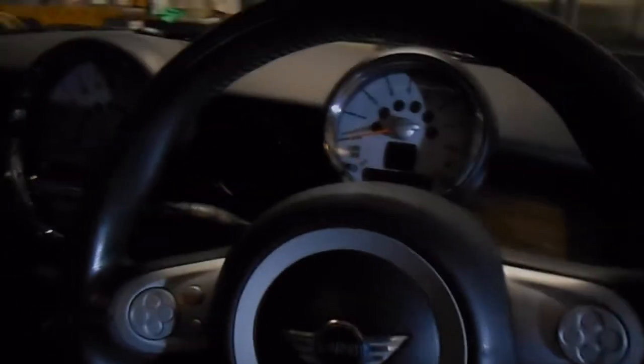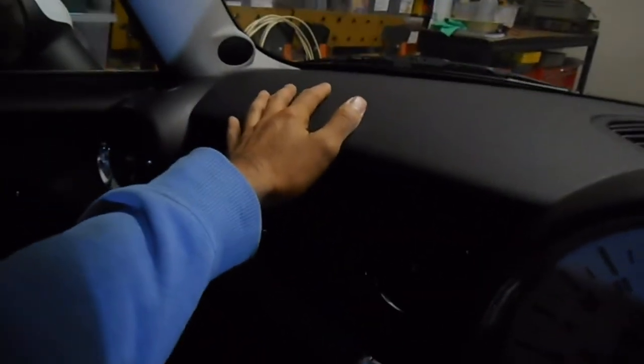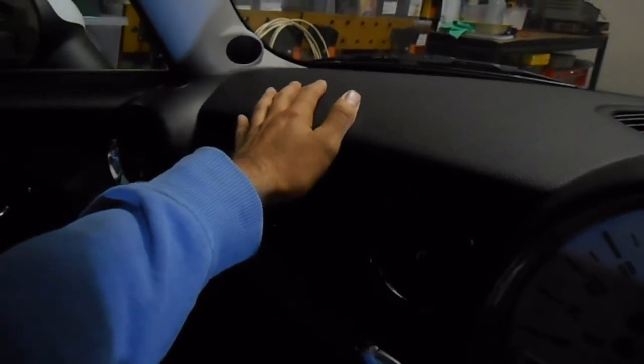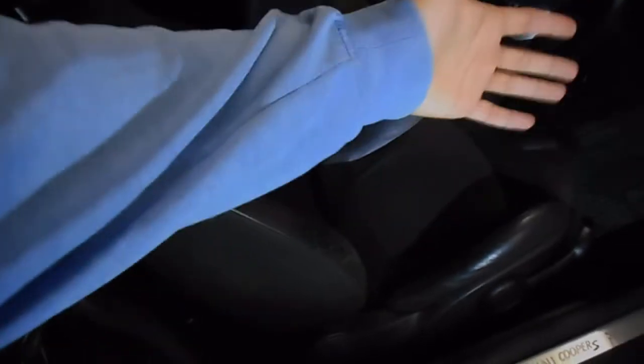Let's look at all the airbags in this car. There's an airbag in the steering wheel and one under the dash for the front passenger. There are also side curtain airbags — one on the A pillar, one on the B pillar or center pillar, and another on the C pillar at the rear. Everywhere there's an airbag, there's a logo that says 'airbag.' There are also airbags within the seats themselves, which inflate to protect the driver from the side.